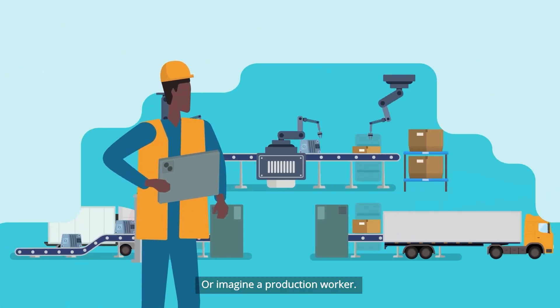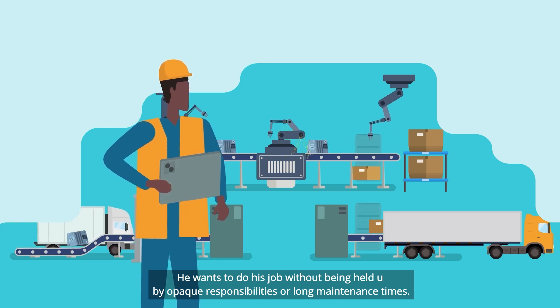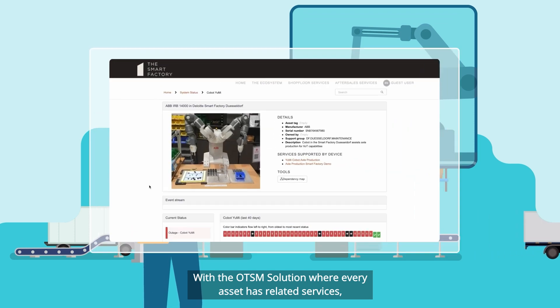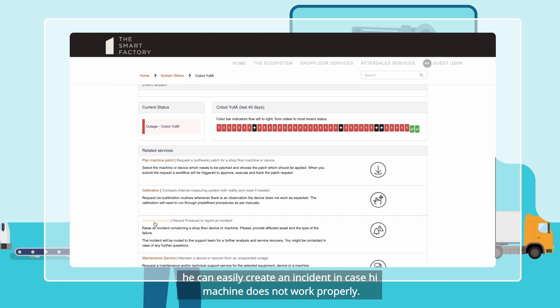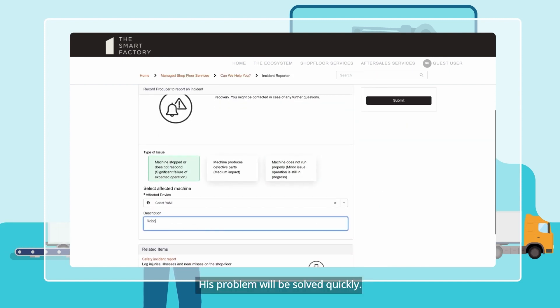Or imagine a production worker. He wants to do his job without being held up by opaque responsibilities or long maintenance times. With the OTSM solution, where every asset has related services, he can easily create an incident in case his machine does not work properly. His problem will be solved quickly.